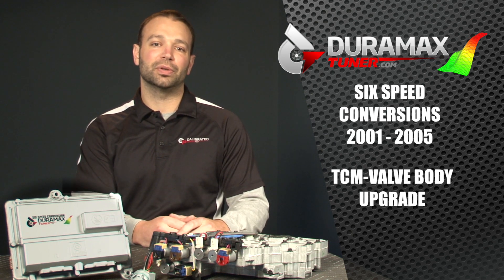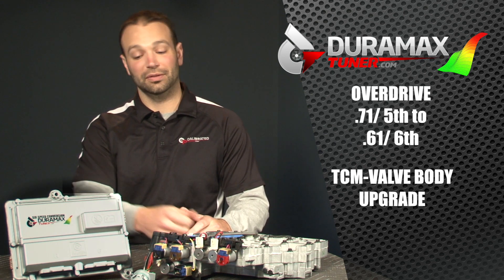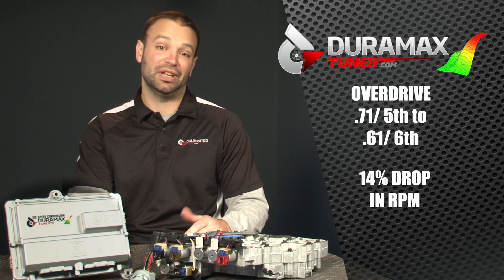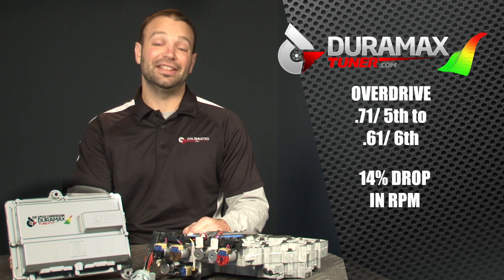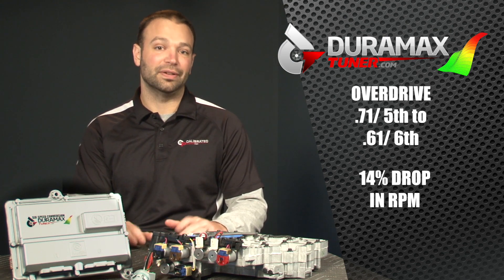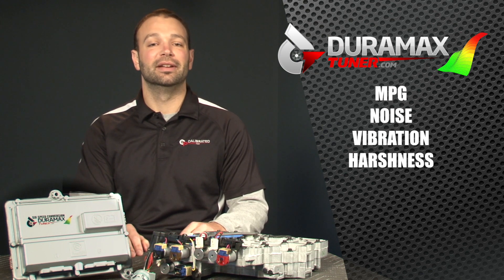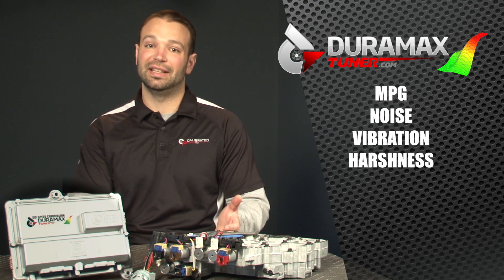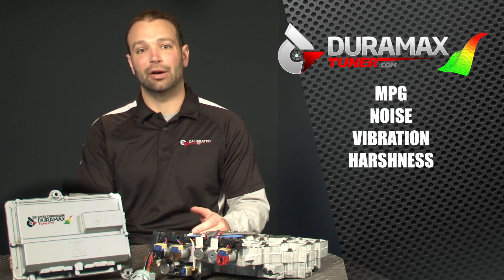It's going to get you that overdrive from 0.71 in 5th to 0.61 in 6th gear — a 14% drop in RPM. That's nice for mileage, but also nice for noise, vibration, and harshness in the cab on the highway. Especially for you guys with modified trucks. When you modify these trucks, usually they don't get quieter, they get louder.